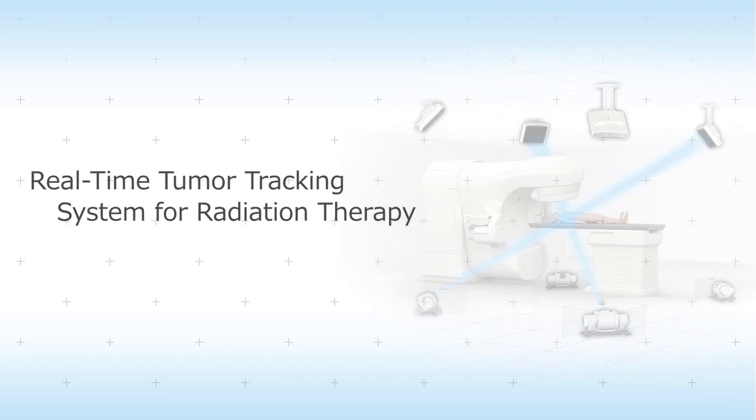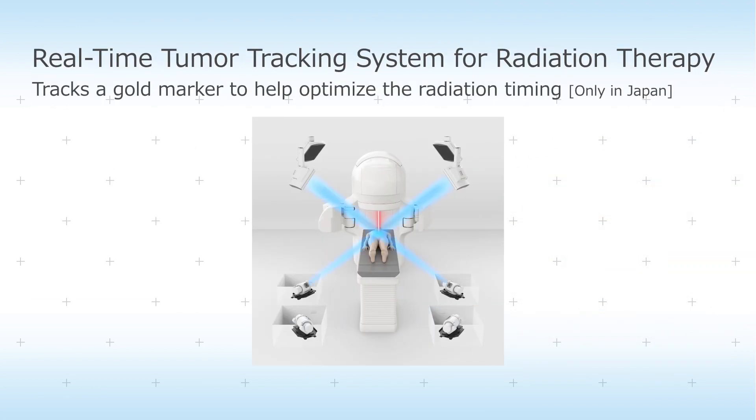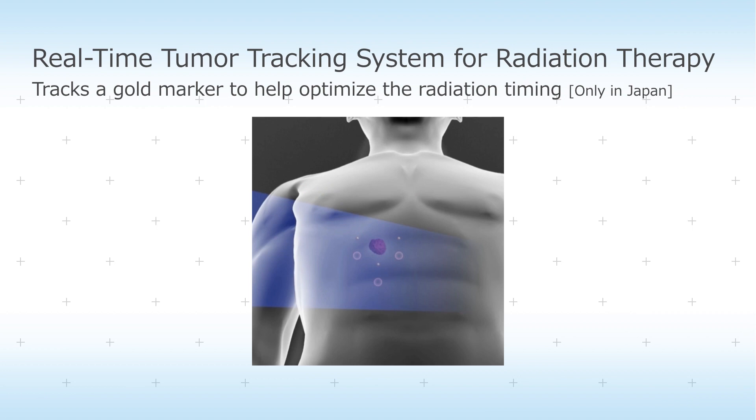In the field of radiotherapy, real-time tumor tracking systems support effective treatment by helping ensure the pinpoint irradiation of cancer tissues.